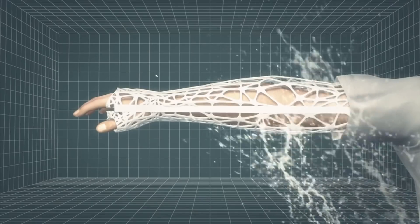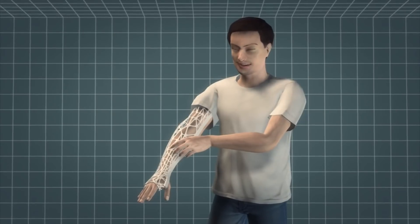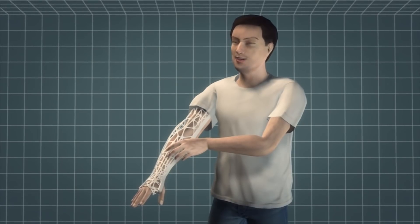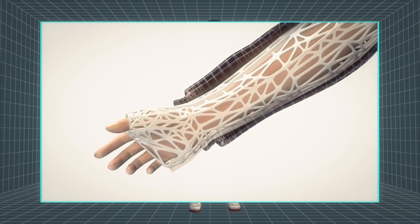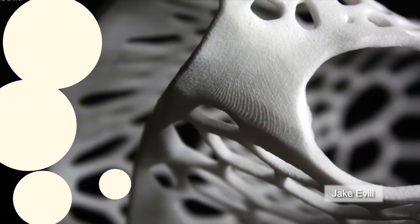The technology is waterproof, allowing wearers to wash even with the cast on. The design allows the limb to breathe, and wearers can scratch an itch even while wearing the cast. The cast is also thin and flexible enough that clothes can be worn over it. The winner of the International Student Design Award will be announced within a week.